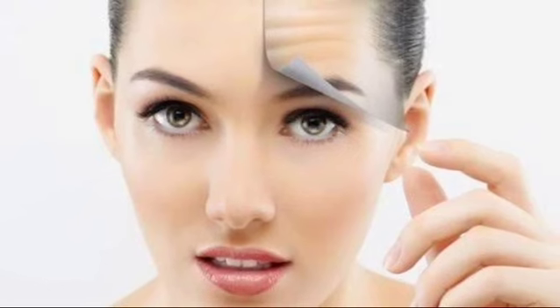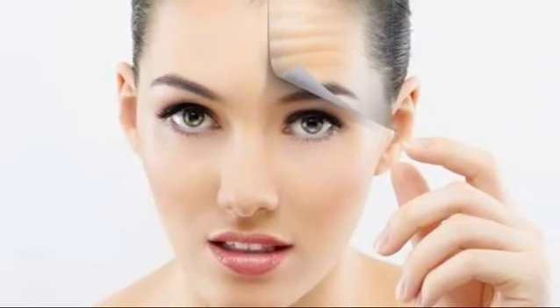I would advise you to start taking care of your skin when you are at the young age of 20. Even after three decades, you will feel the difference.